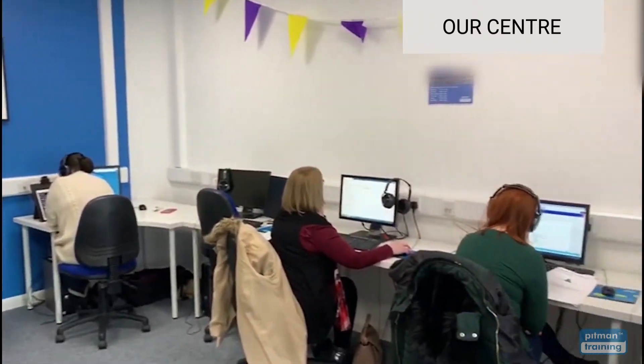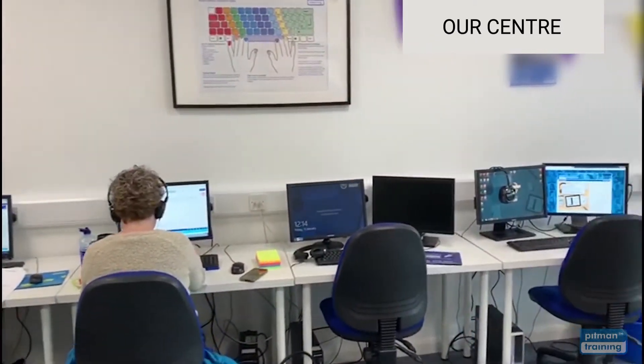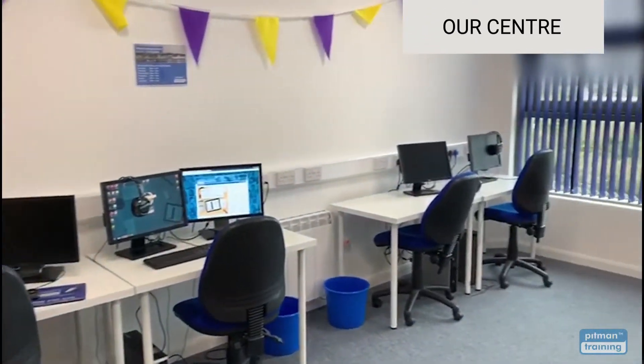Training rooms are set up to mirror real-world offices with comfortable chairs, large multi-screen PCs and of course, a team of experienced and supportive tutors to help you with every step of your training.